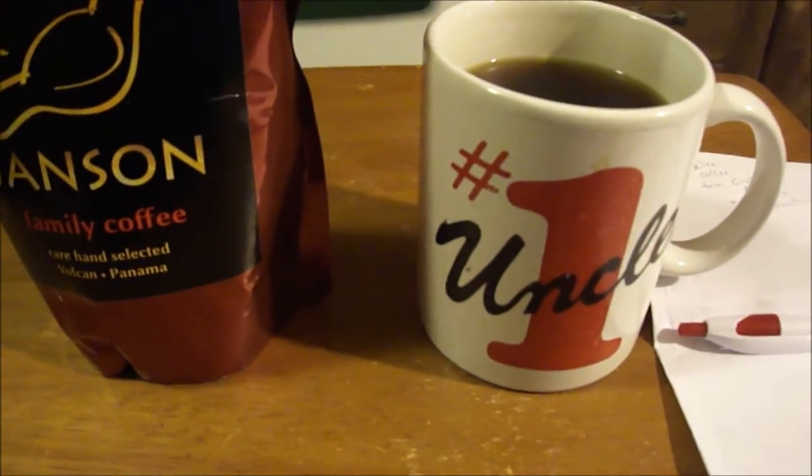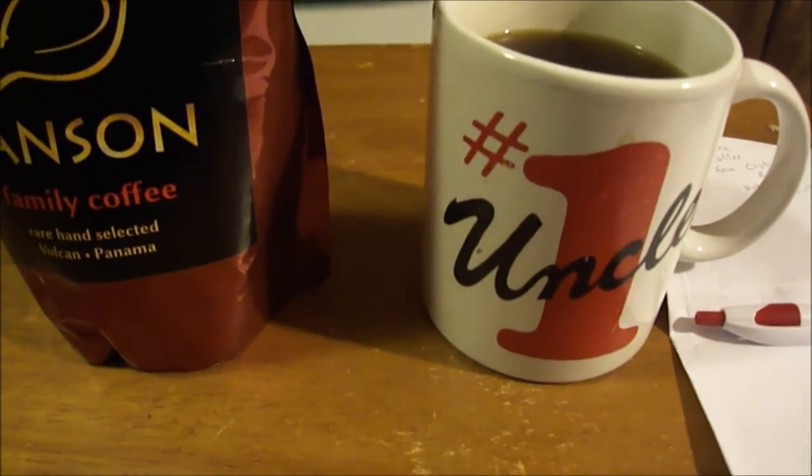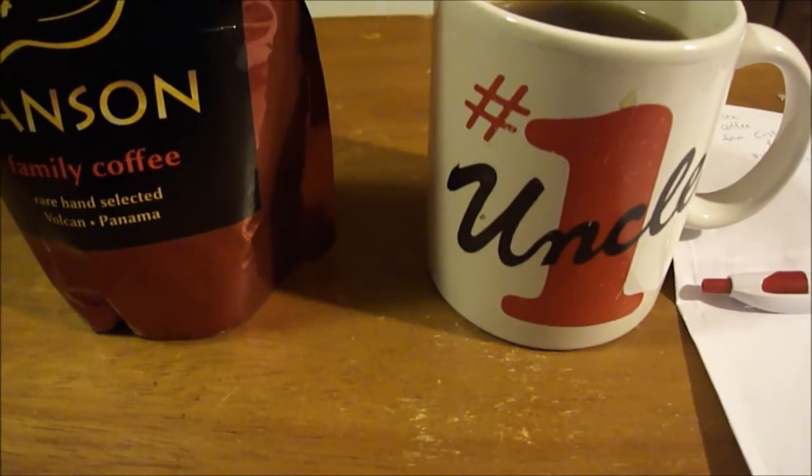I think Meredith is one of the nicest and most honest people out there — a really sweet person. I'm going to put the link in the description for her channel if you want to go check it out. She has some great stuff, so go ahead and subscribe. I'm going to try the coffee out now — it's in my number one uncle cup. Let's go!